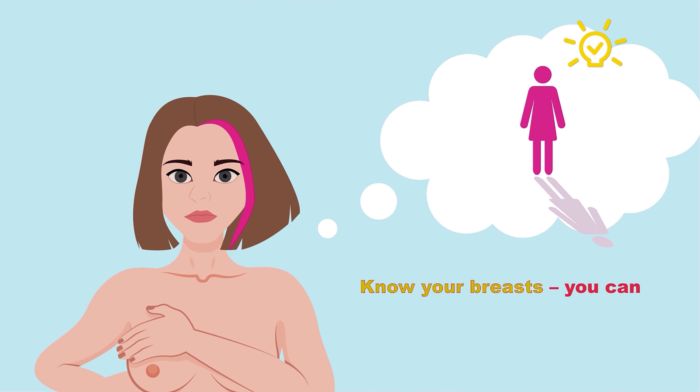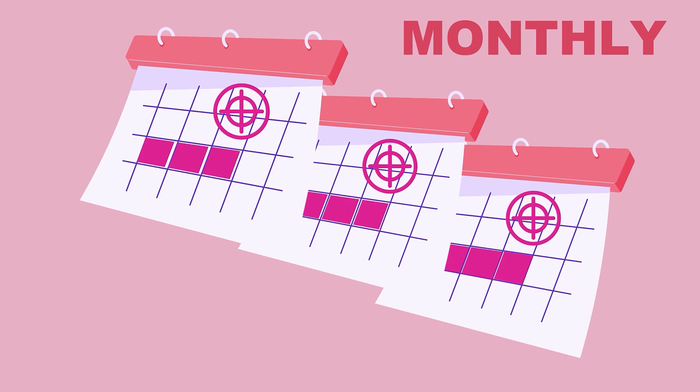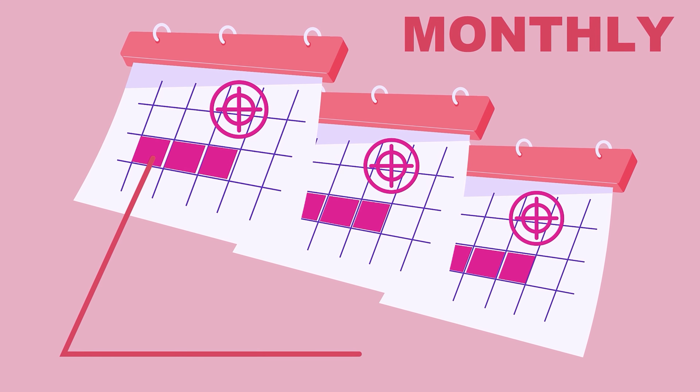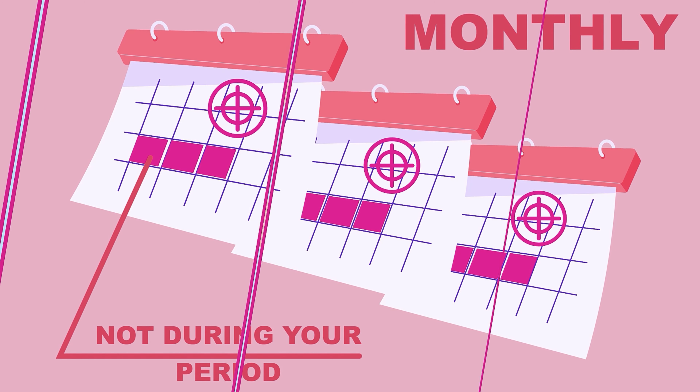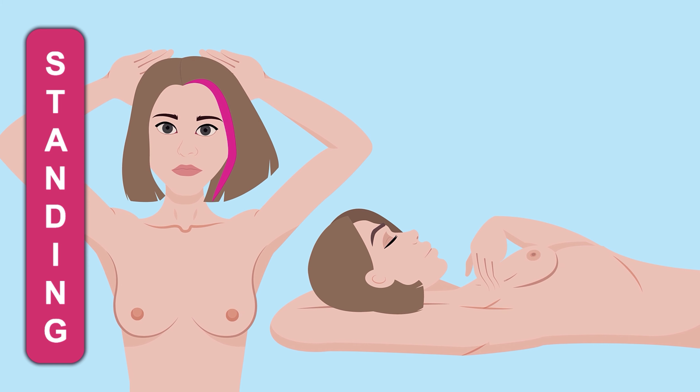Know your own breasts. You can do this by carrying out a regular self-examination. Breast self-examination should be done monthly, but not during your period. You can do this either standing or lying, preferably alternating between these two methods.